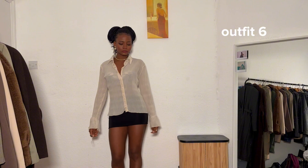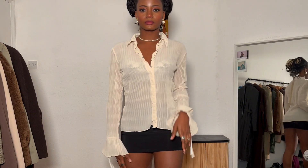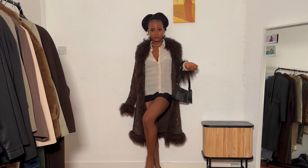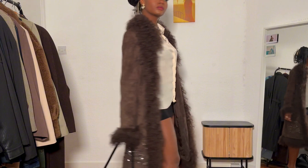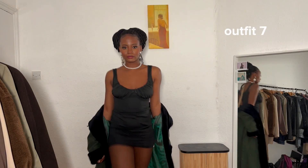Outfit six: I brought back the fur coat and styled it with a mini skirt from Pretty Little Things and a white suitcase shirt from YesStyle. I know it's cold outside but this outfit is too cute not to wear. It's perfect for indoor activities when you wouldn't be outside in the cold. You can also wear tights or swap the mini skirt for trousers.